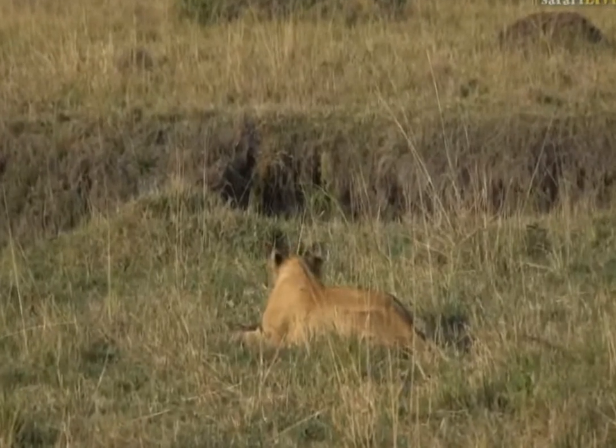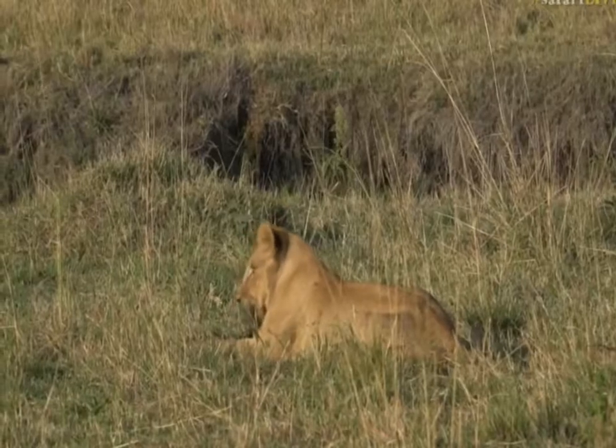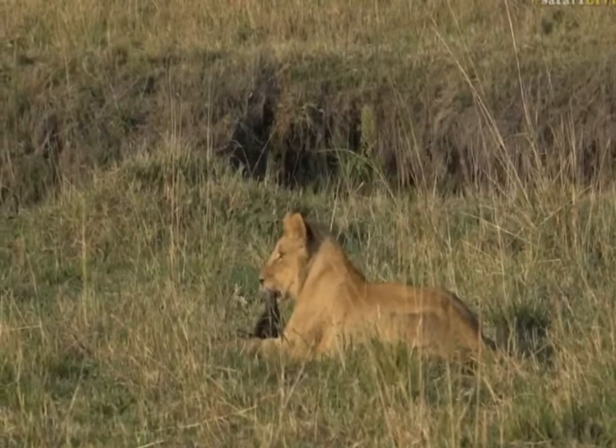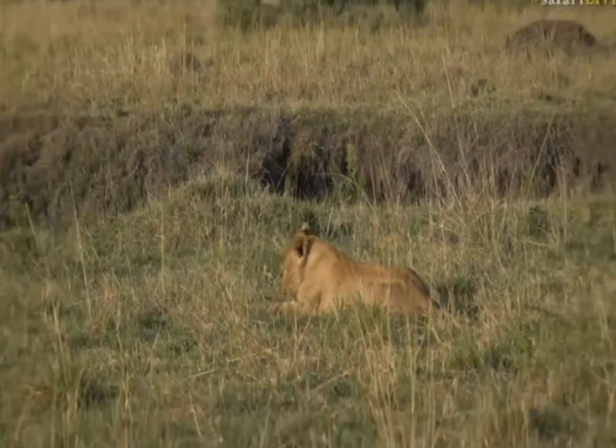Now, there's plenty of alarm calls going on. Can you hear that? Sounds like somebody's brought their dog into the Mara Triangle, but it's not a dog — it is a jackal, and I suspect that it is alarming at the lions.